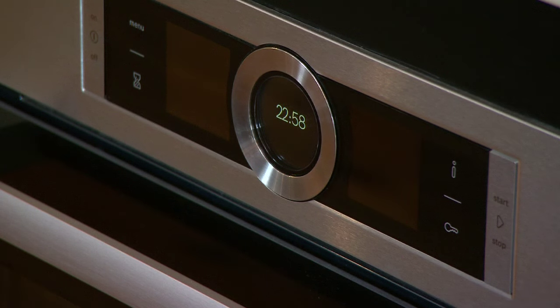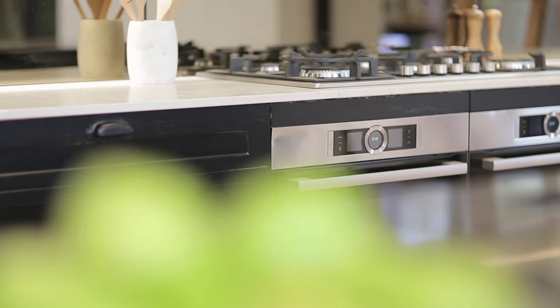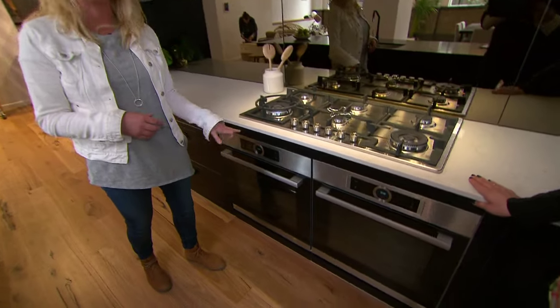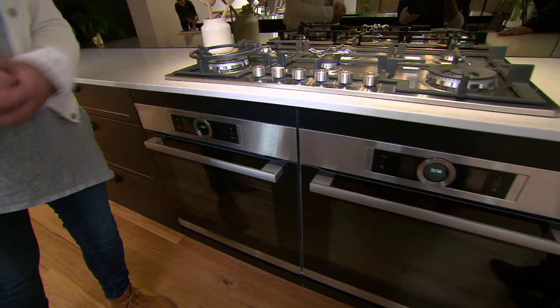Bosch appliances also add to the kitchen's high-end feel and they're pretty clever too. They feature amazing, innovative technology where you can literally scroll through the menu, pick a recipe like a cake, see a picture of it, and press start.